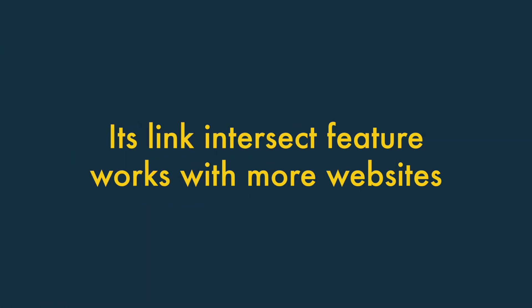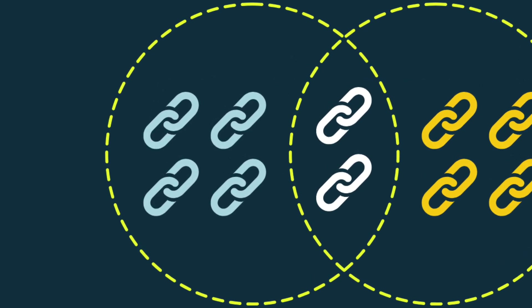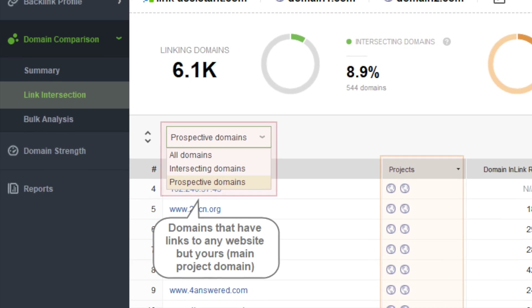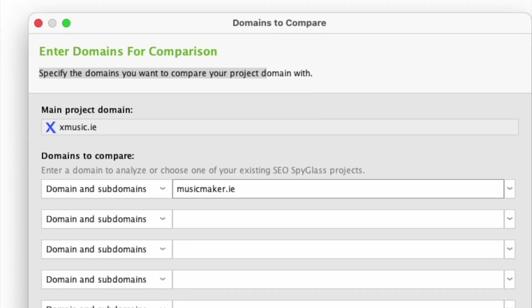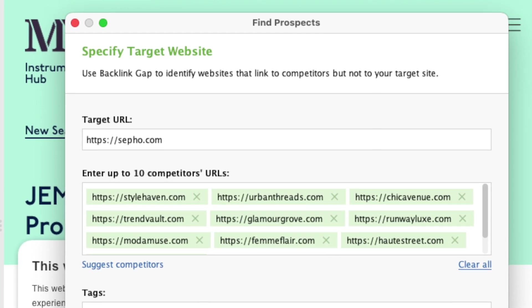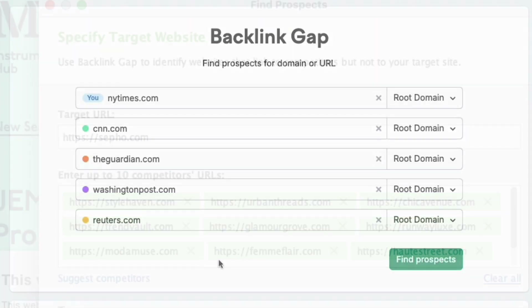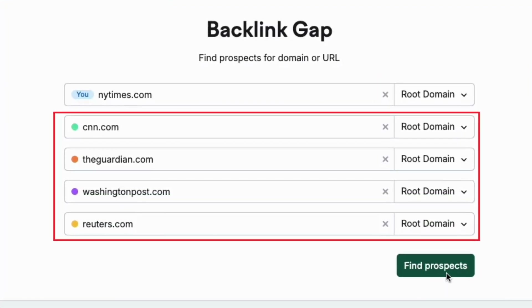4. Its link-intersect feature works with more websites. A link-intersect tool lets you identify backlinks that your competitor websites have but you don't. SEO PowerSuite gives you a good one in the form of its link-intersection feature — you enter your domain alongside competing ones, and the tool identifies websites that link to your competitors but not to you. Depending on your plan, you can compare your site's link profile against those of up to ten websites, which is generous compared to SEMrush, which only lets you compare against four others.